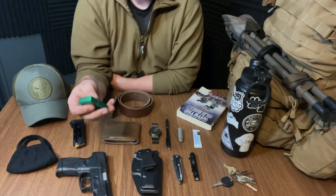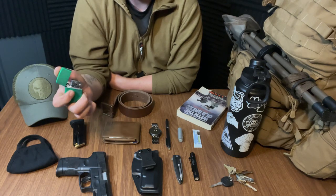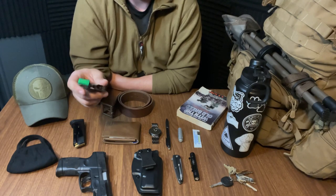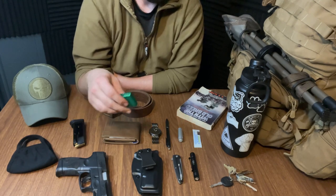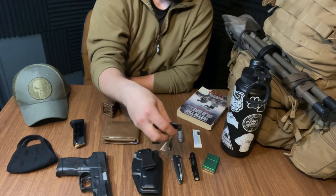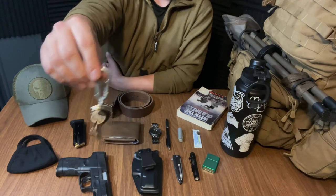I like to carry a Zippo lighter on me. It's kind of like — I've heard it called the old school man's fidget spinner, and I guess I could relate to that. I really like just playing with this thing, and it's also nice to have a windproof lighter on you. And then obviously I have my set of keys — I've got a bunch of keys and I just carry them on a little steel carabiner.